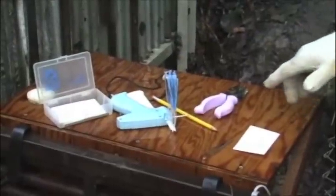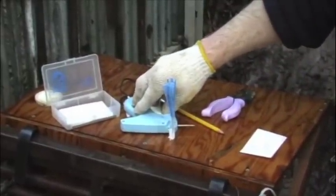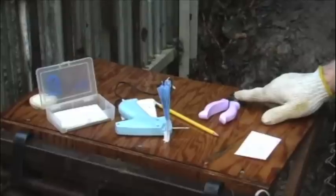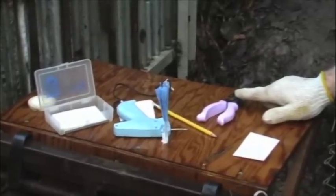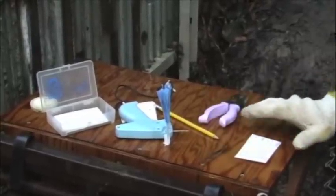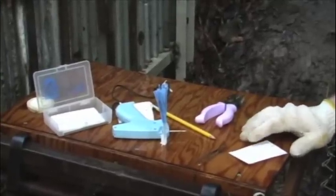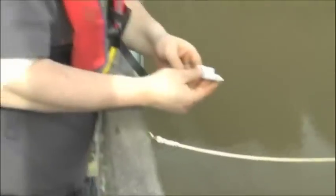What we have here is a floy gun. This is used to apply floy tags to each fish. An operculum punch — this is used as a secondary mark to punch out a unique pattern in the operculum plate of each fish. We have forceps for taking scale samples and envelopes, which is where the scale and tissue samples go. Along with the operculum punch, scale samples are taken to determine the life history of each fish.